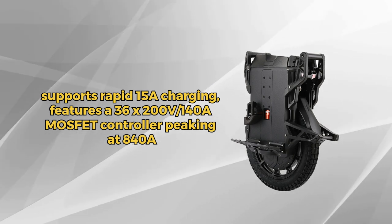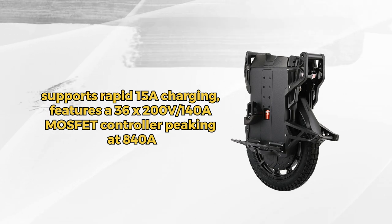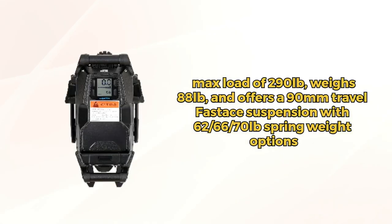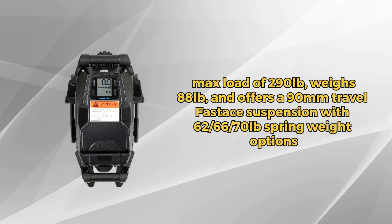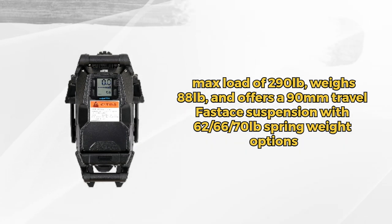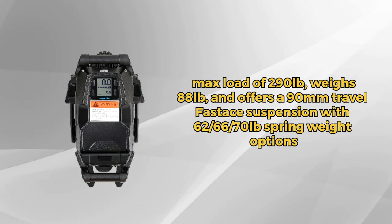The controller is fitted with 36x 200-volt/140-amp MOSFETs, peaking at a maximum current output of 840 amps. For a comfortable ride, it features a customizable 90mm Fastace suspension. The Lynx can handle a maximum load of 290 pounds and itself weighs 88 pounds. Experience the evolution of personal transportation with the Lynx.